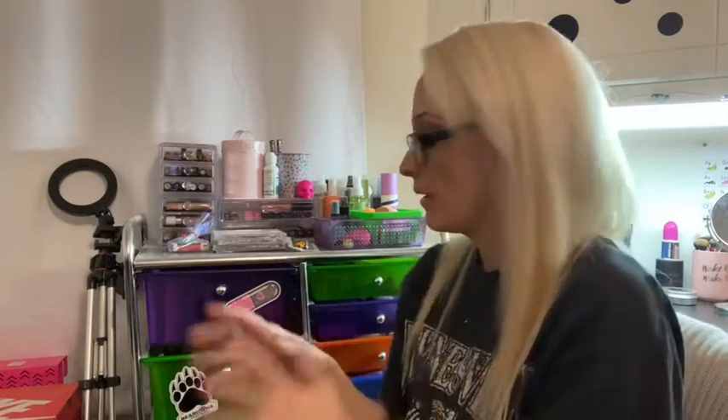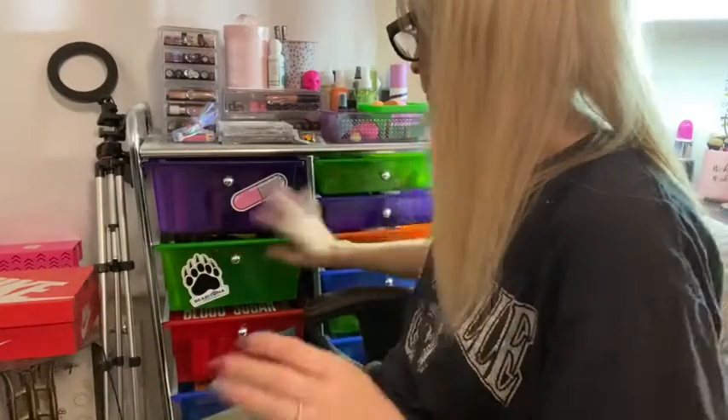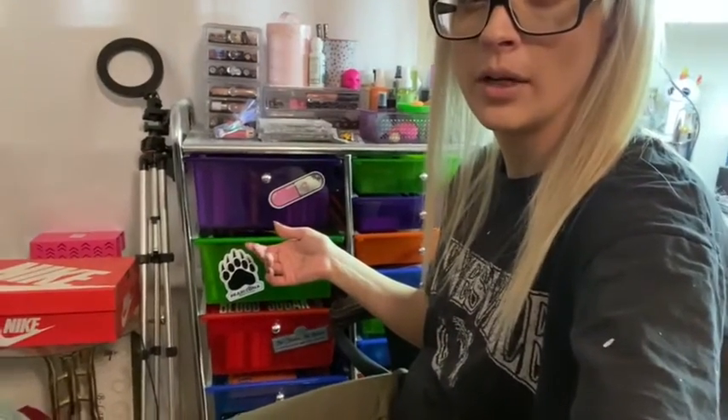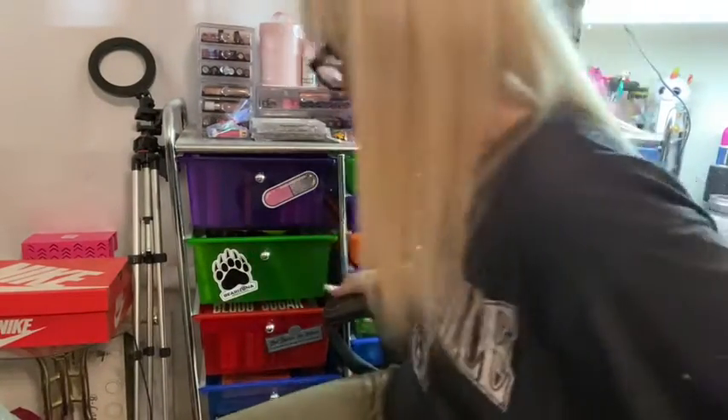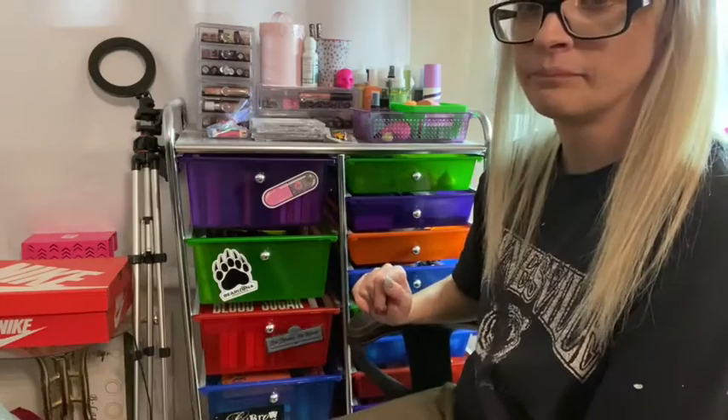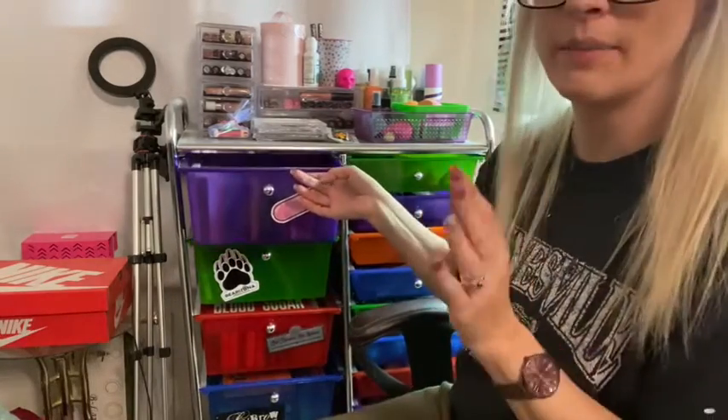Before we get started, I still have two giveaways that are currently live — the Two Faced unboxing has a giveaway and my current Ipsy video has a giveaway, so if you haven't entered those make sure you do. This is where I store my makeup — it's just one of those double craft cart things. My eyeshadow palettes are all on this side, there are five drawers, and we're just going to go through it.